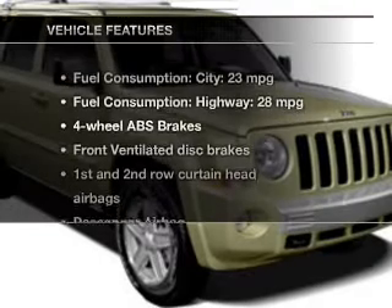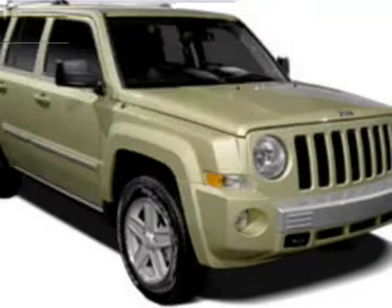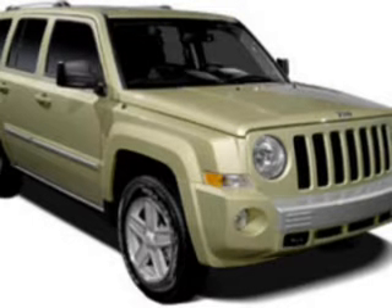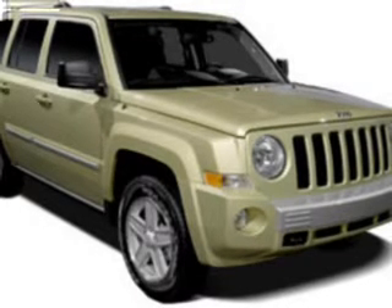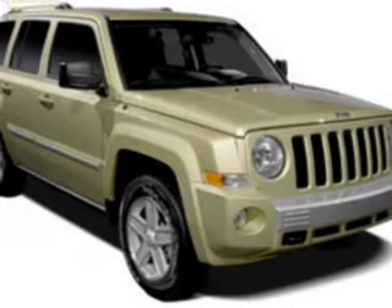And with these notable features, you won't want to miss out on the opportunity to own this amazing ride: power windows, cruise control, an AM-FM stereo with a CD player, an alarm system, power steering, an adjustable tilt steering wheel, and air conditioning.